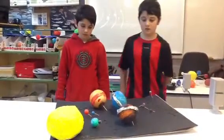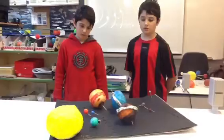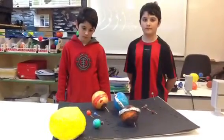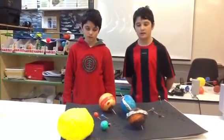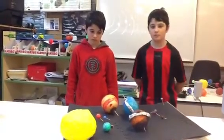This is Uranus. Its color is blue-green, and it has a lot of rings. It rotates from north to south, and it is the seventh from the Sun. It is a giant planet, and it is the third biggest planet.